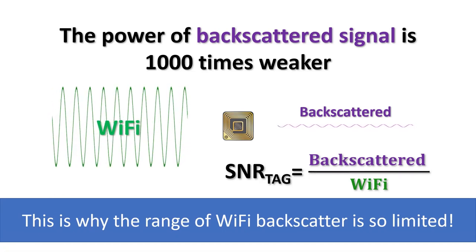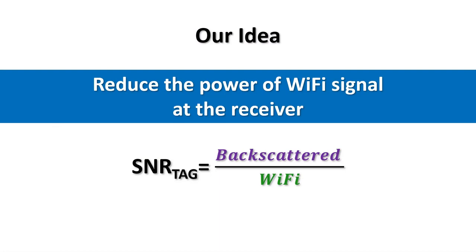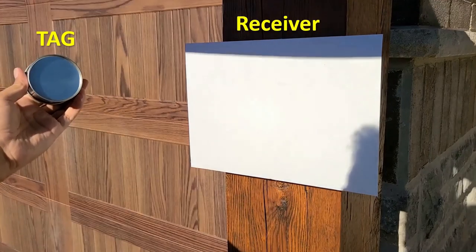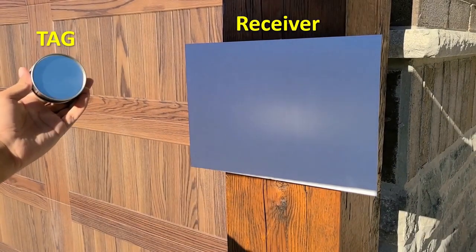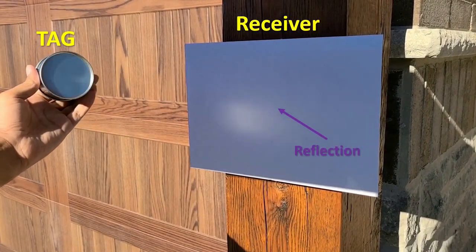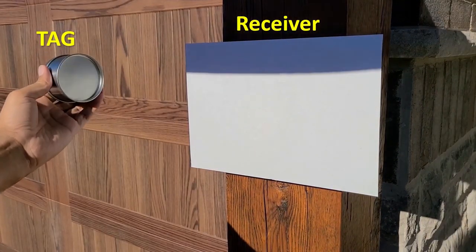To improve the SNR of the tag, we propose a technique that reduces the Wi-Fi signal at the receiver. As a result, the interference from the original Wi-Fi signal is reduced and it becomes much easier for the receiver to decode the tag's data. Let's watch how our idea can be applied to the light experiment. We repeat the last experiment, except that we add an object to block sunlight to the screen. This reduces the interfering signal, which increases the SNR of the reflector. Now we can easily see the reflections on the screen.